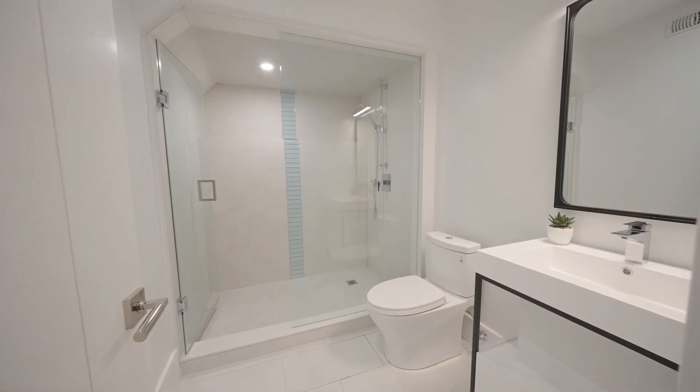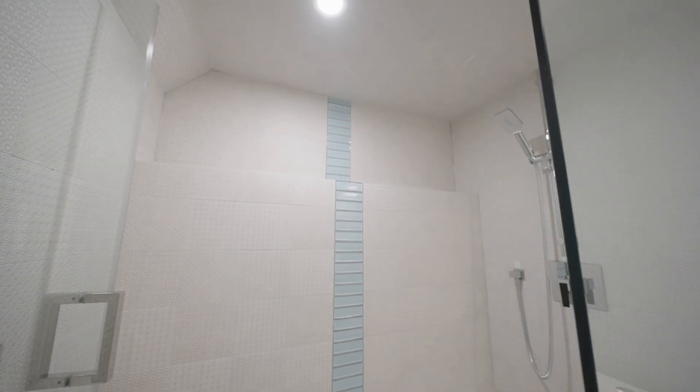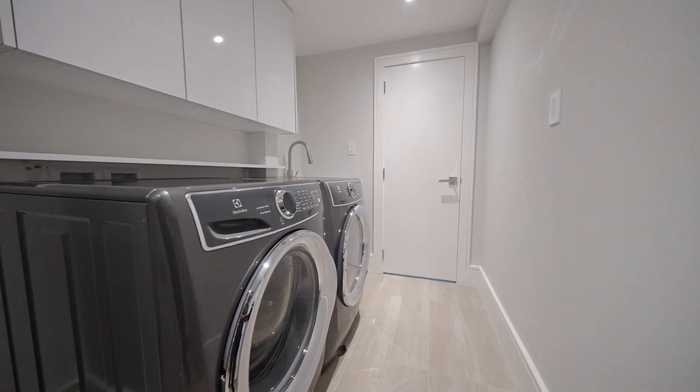This level also has a three-piece bathroom and the hydronic in-floor heating continues right in here. Heading down to the laundry room, it's a generous size and the heated flooring continues in here as well.